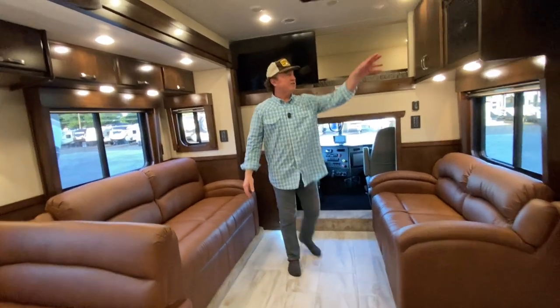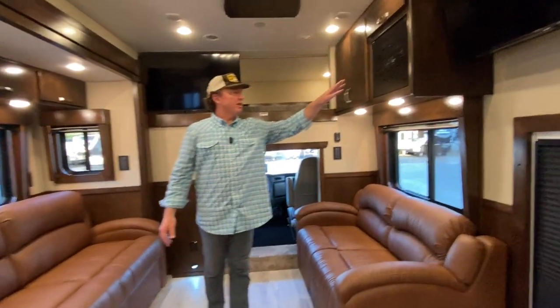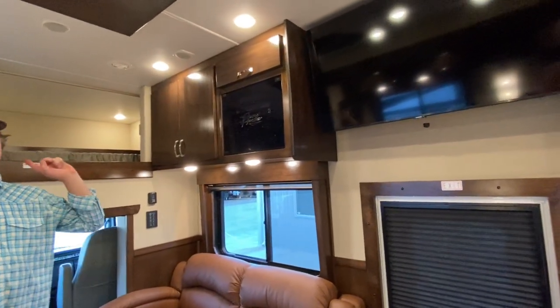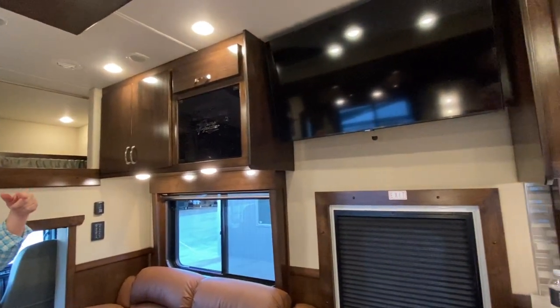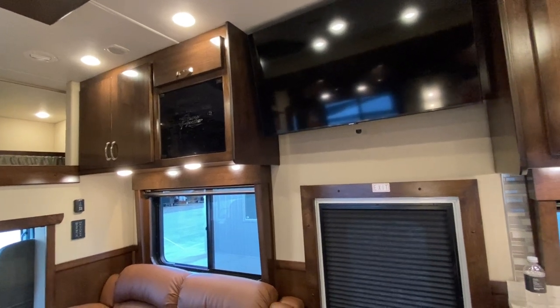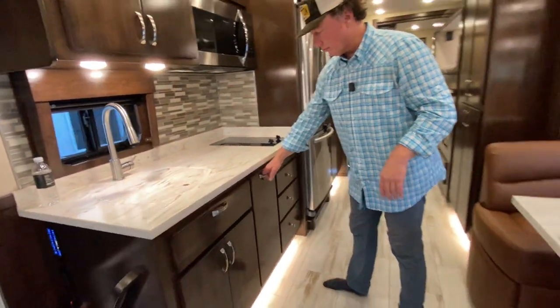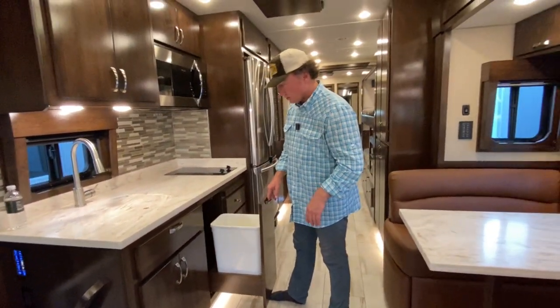Entertainment right here — everything comes standard with Sony surround sound. You'll have ceiling speakers and a powered subwoofer typically back behind the dinette itself. We'll roll through the kitchen.